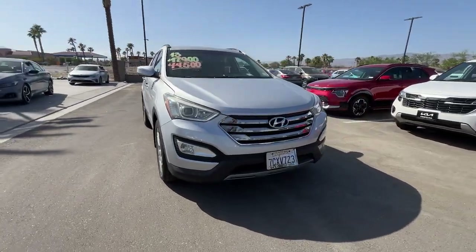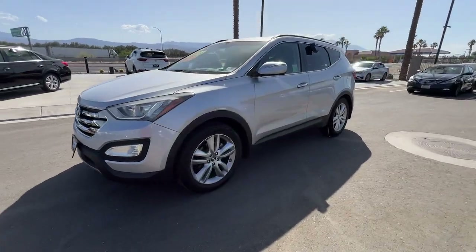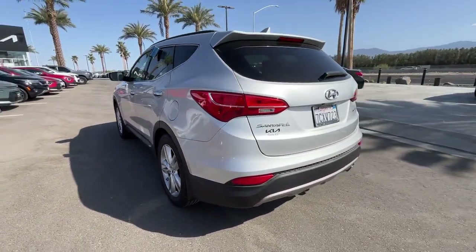You're going to love the 2013 Hyundai Santa Fe. With less than 80,000 miles on the odometer, this vehicle provides excellent value. Here's a stylish, family-friendly Hyundai Santa Fe.